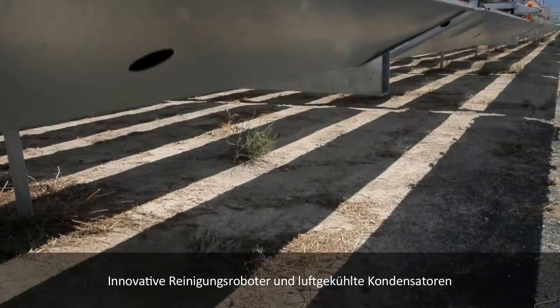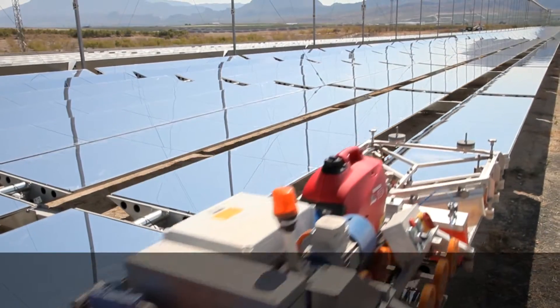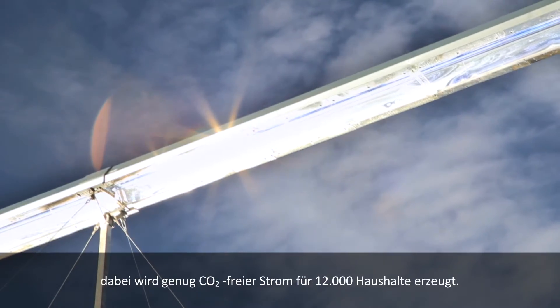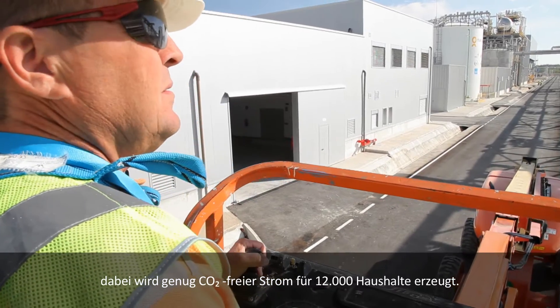Through the use of innovative cleaning robots and air-cooled condensers, PE2 reduces typical CSP water usage by 80%, while producing enough emissions-free power for 12,000 Spanish homes.